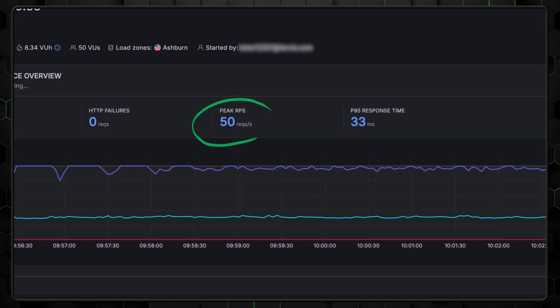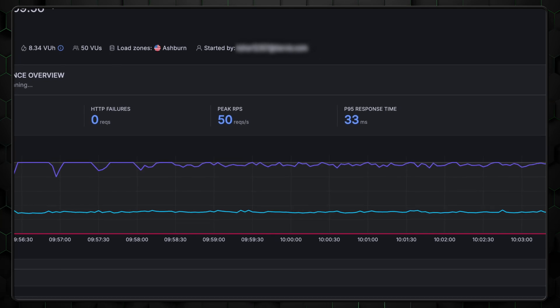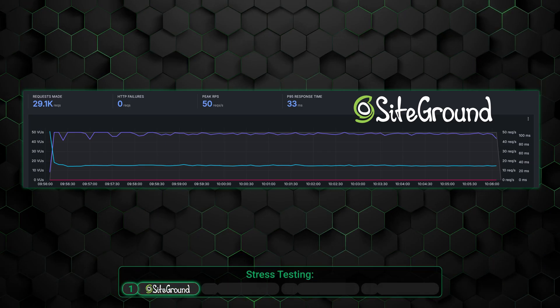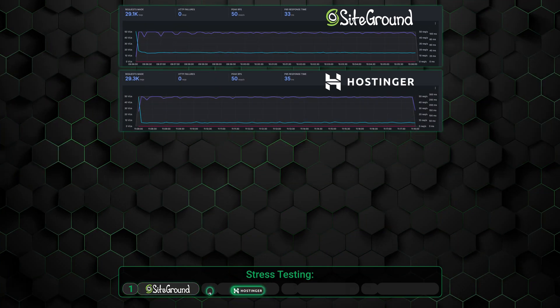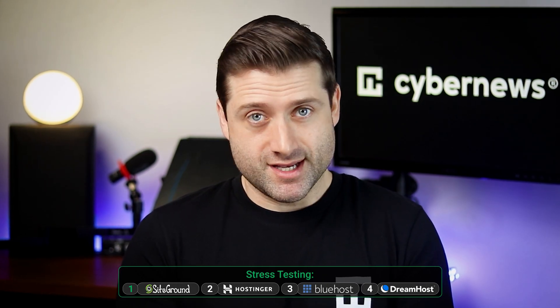Stress testing shows how well the server handles traffic. Each visitor sends a request the server has to load, and if there are too many, the site may display errors or crash. We simulated 50 virtual users browsing simultaneously — a bit of an overtest but a good benchmark. All providers passed, successfully handling all 50 users. However, SiteGround had the most stable and quickest response time, followed by Hostinger, Bluehost, and DreamHost. Overall, all four showed great results, with Hostinger and SiteGround sort of taking the lead, though Bluehost and DreamHost were not far behind.